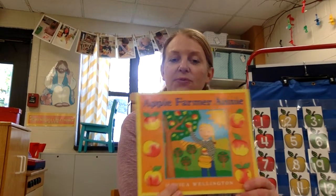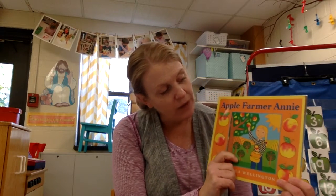Apple Farmer Annie is written by a lady named Monica Wellington. Monica Wellington made the pictures and she wrote the story, so she is a very special person to be able to do both. She writes stories about different workers and what they do. So this one is Apple Farmer Annie. She also has one about a pizza shop and one about someone who has a bakery — Monica Wellington wrote all of those.